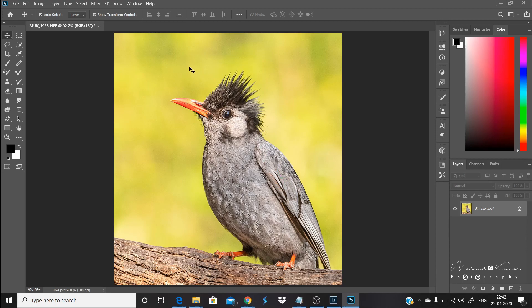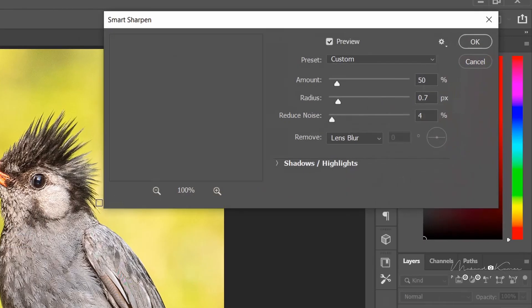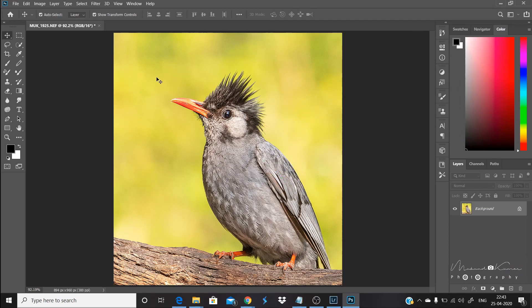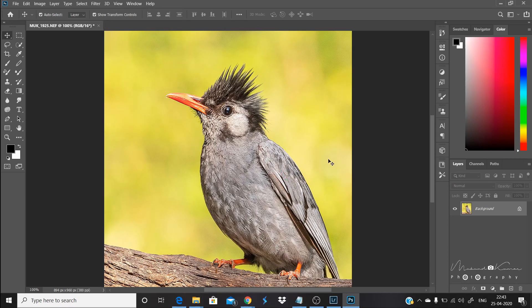Photoshop recommends that you do not apply all sharpening in one go — apply, then reapply. At 100%, the photo looks quite sharp. Now we will close this and go back to Lightroom.